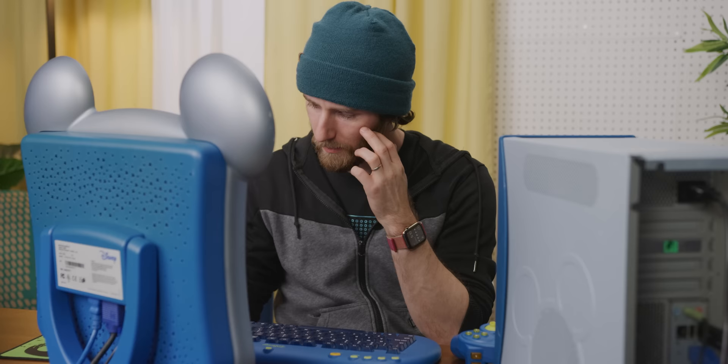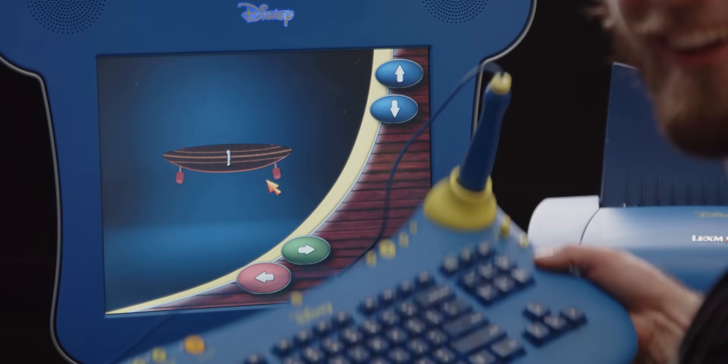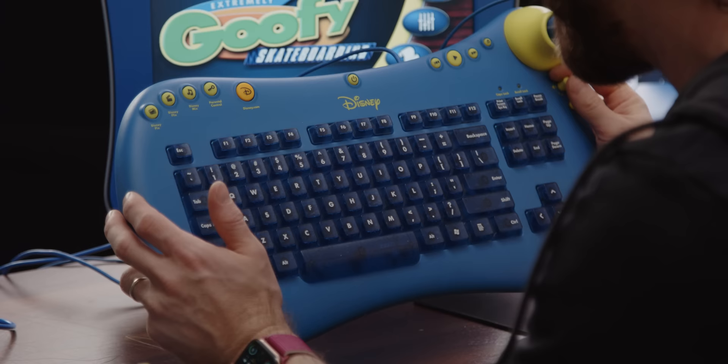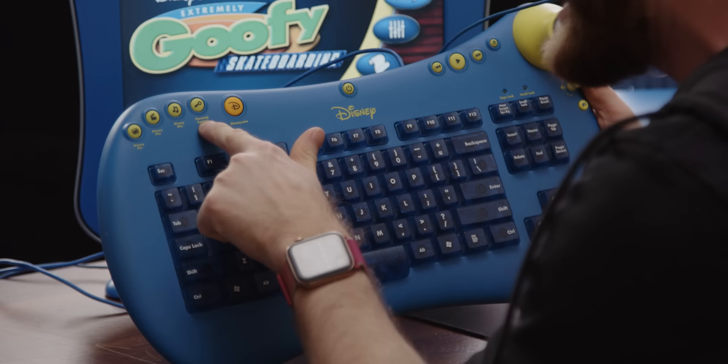Disney's Extremely Goofy Skateboarding — loading. Look at these real three-dimensional graphics — they truly are. I don't have any audio. Look at that, you've got built-in media controls! Disney.com — of course you need a dedicated button for that — and a parental control button. Eject. It wakes!